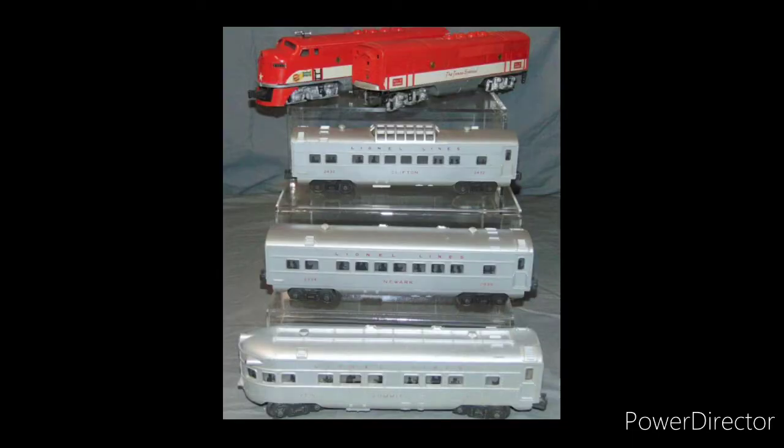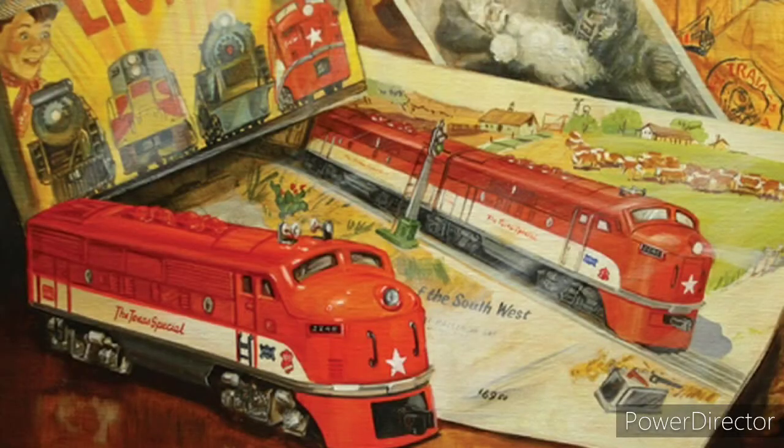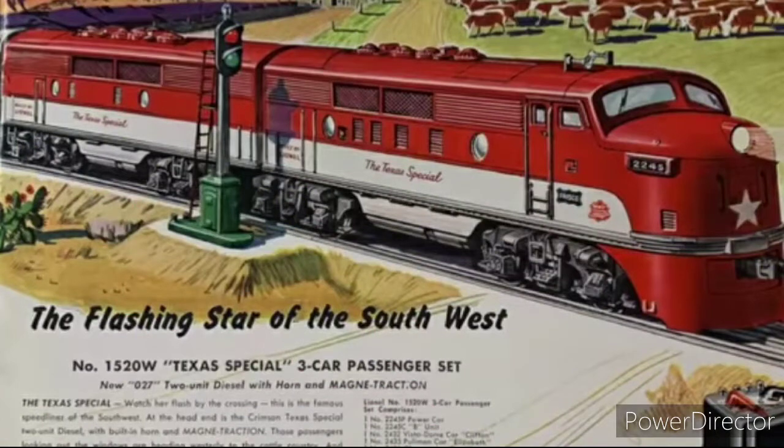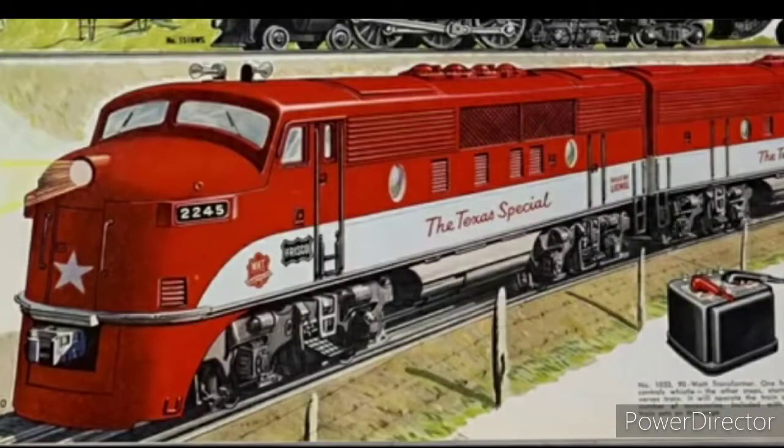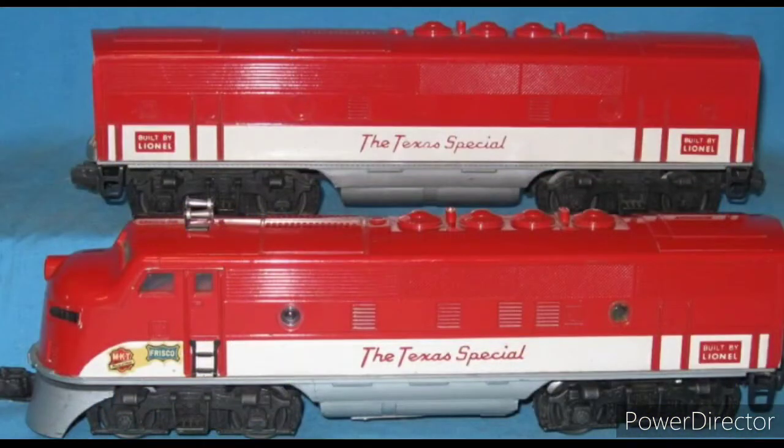The 2245 Texas Special F3 AB unit of the mid-1950s is another set of F3 diesels produced by Lionel. The unit is notable for being produced with a single motor — even with a single motor and magnet traction, it is a powerful locomotive. Lionel cataloged the Texas Special F3 as a 027 gauge item, heading up two sets in 1954 and one in 1955. The 2245 is unusual in that it was produced for only two years, but there are three distinct versions over the two-year production cycle.